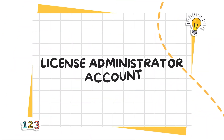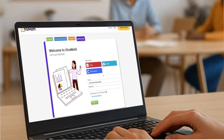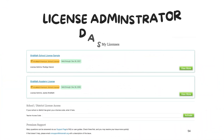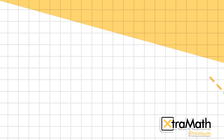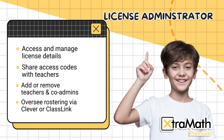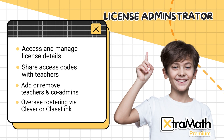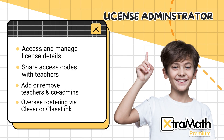Now let's take a look at the license administrator role in ExtraMath Premium. School leaders are designated as ExtraMath Premium license administrators and are responsible for managing the premium license for their school or district. They have the following capabilities: access license details from their accounts, share an access code with teachers granting them access to the premium license and its features, view all teacher users connected to the license, add or remove teachers and co-administrators, and oversee rostering via Clever or ClassLink.